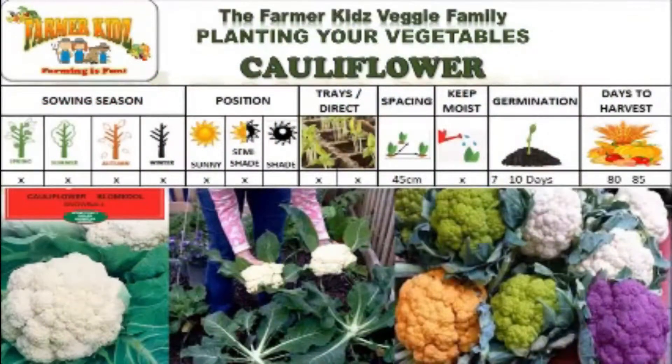Cauliflower can be planted all year round. They are planted in sunny and semi-shaded areas. Cauliflower can be planted in trays or directly into the ground. They are spaced 45 cm apart.